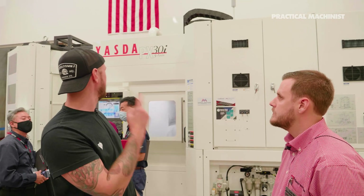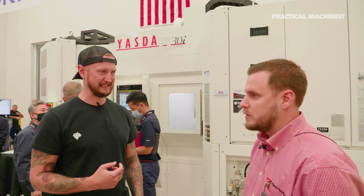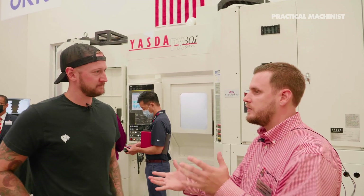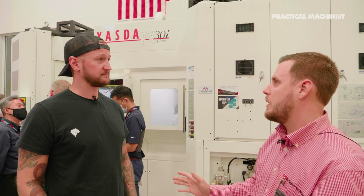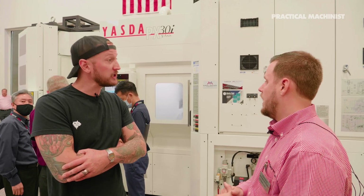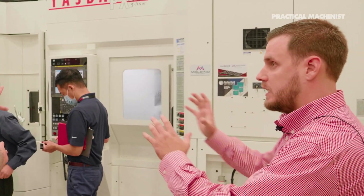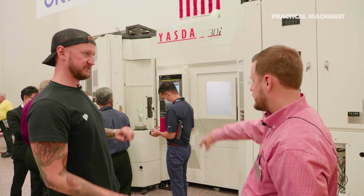The machine behind me is the Yasda PX-30i. It's a full five-axis machine with ISO accuracy of two microns, so it can hold positioning great. I have a soft spot for it — I ran six of these back in the day and fell in love with them. It's a 33-pallet changer machine. While it's running, I can load, move, whatever I want, follow in the background — right where that Statue of Liberty is.